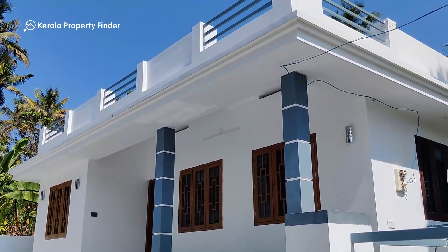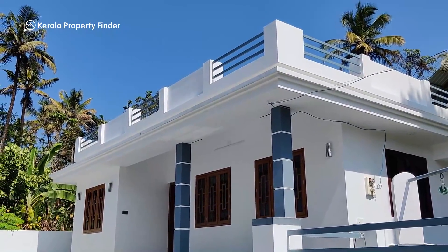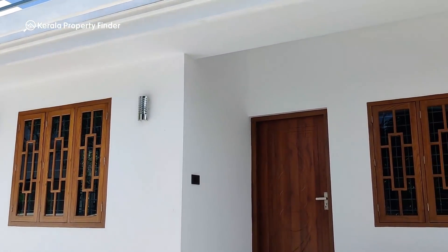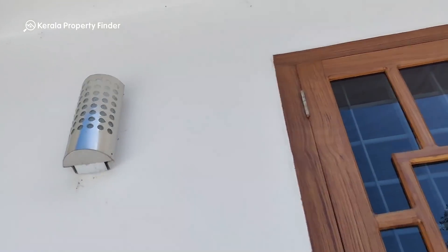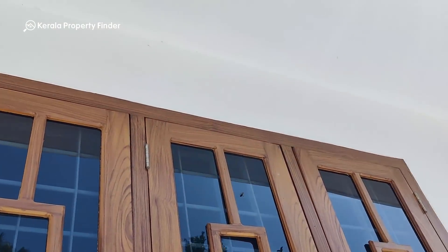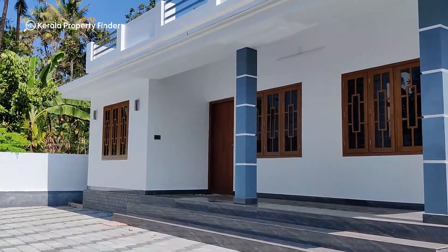The white-gray combination is very attractive and the elevation is very attractive. The night view is also very attractive with very appealing lighting.